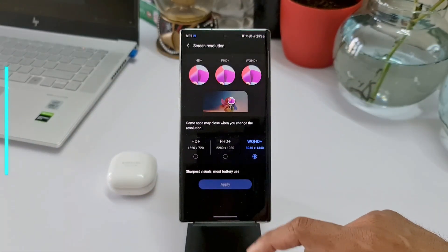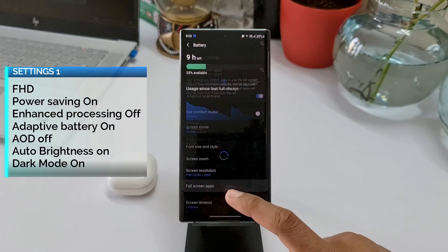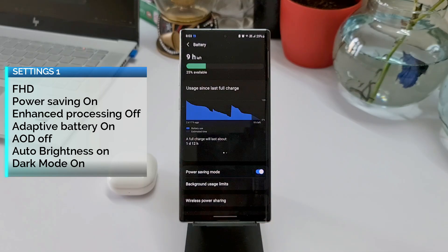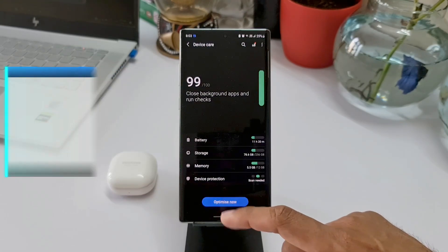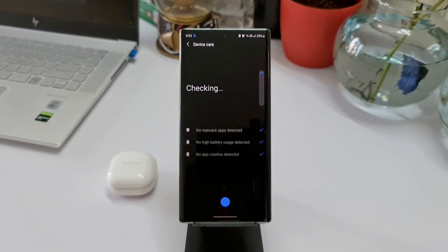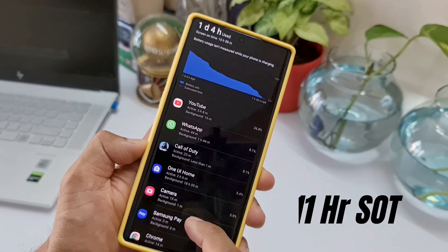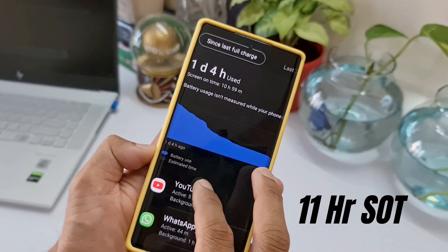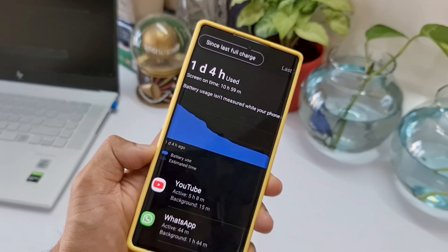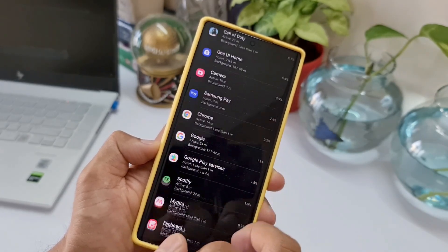Moving on to the next settings: I turned on power saving mode, the phone was running on Full HD display, and the rest of the settings were similar — dark mode on, always-on display off, adaptive battery on, enhanced processing off. On these settings I got about 11 hours of screen-on time with 6% battery left.